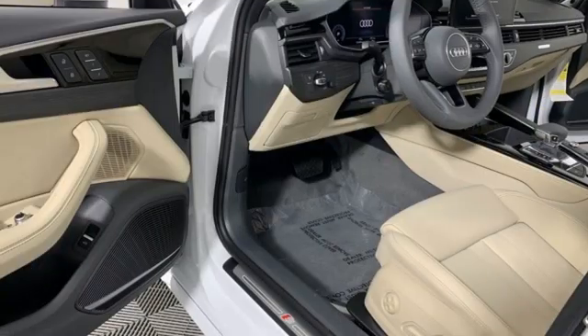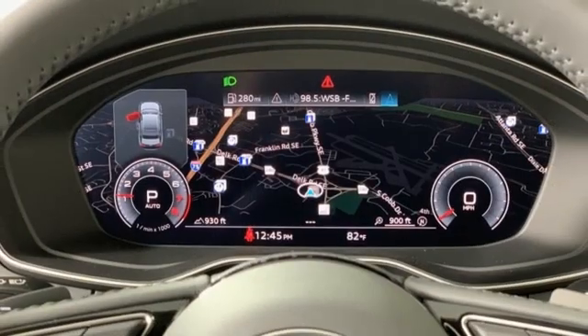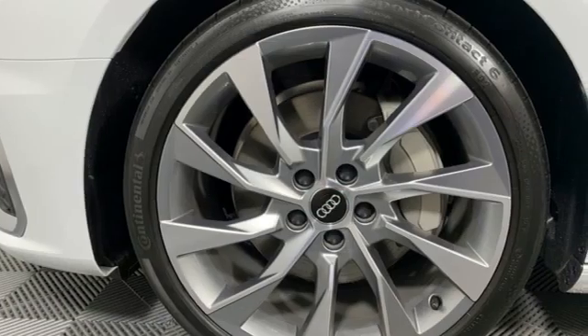Four-wheel drive, streaming audio, dual-zone climate control, sport suspension, auto-dimming rearview mirror, and auto-shift manual transmission.